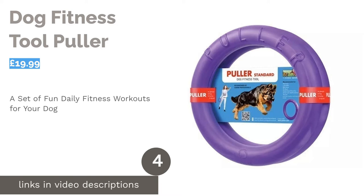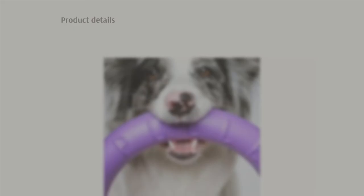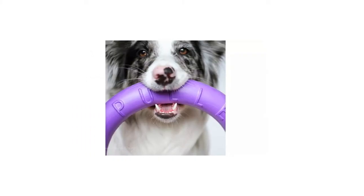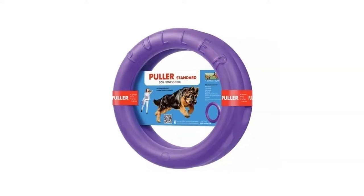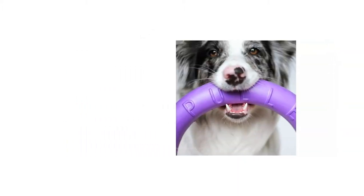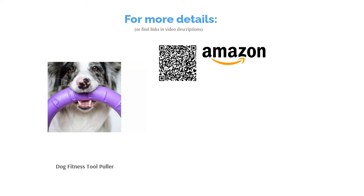The next product is the Dog Fitness Tool by Puller. Keep your dog fit and healthy with this tool for large dogs. Each pack includes two rings and a comic book-style guide of daily fitness workouts consisting of running, jumping and pulling. A daily workout of 20 minutes with the Puller is equivalent to 5 kilometers of running, which is perfect for large, high-energy breeds. Made from a soft yet durable material, it's safe for dogs' teeth and jaws and has the ability to float in water.